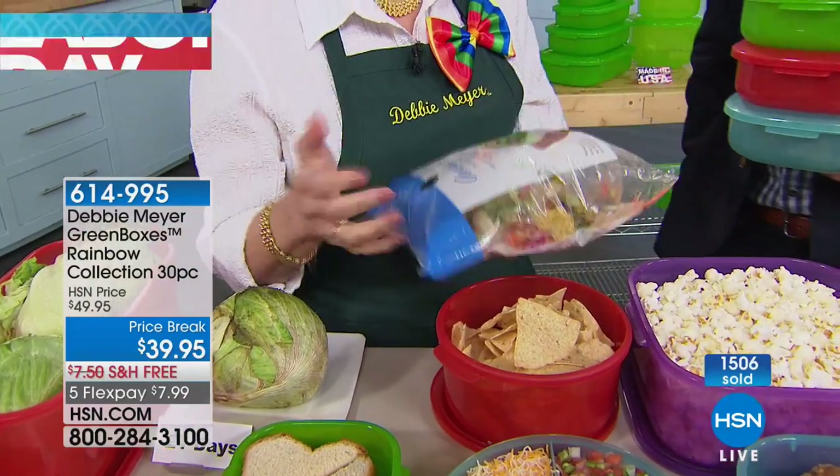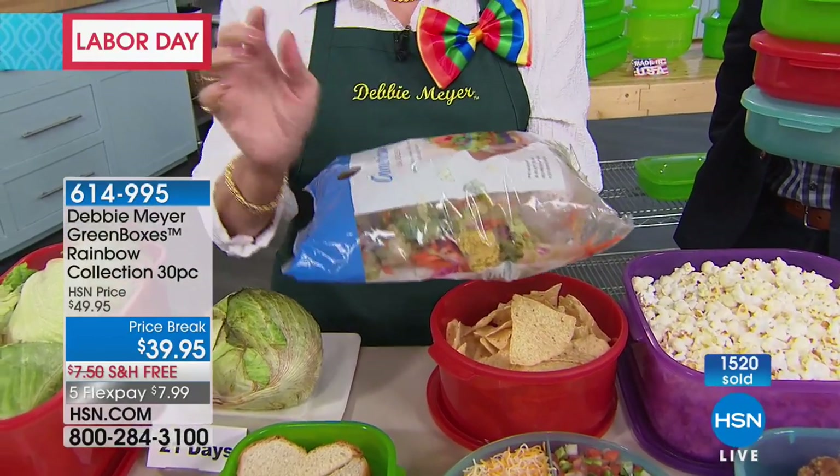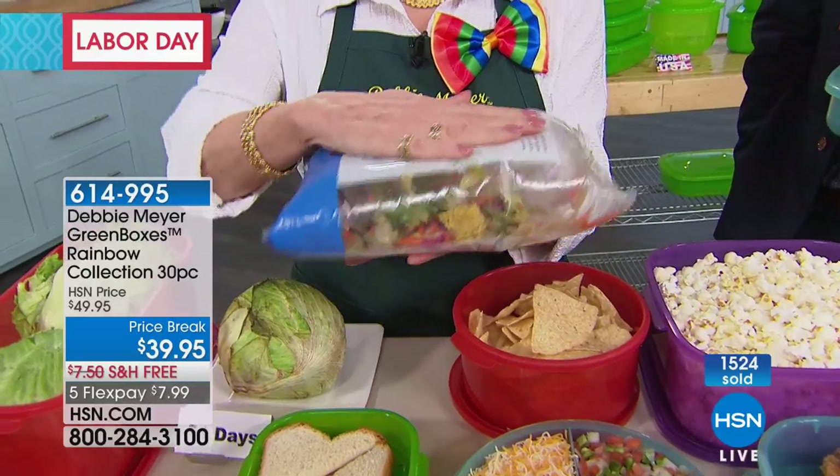Mother nature wants that food to rot and go back in the ground and grow a new one — she doesn't care how it gets there. You can't see, smell, or taste it. The only way I can show it to you is trapped.